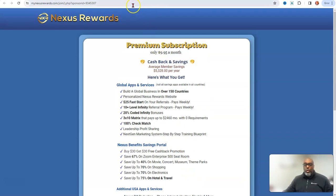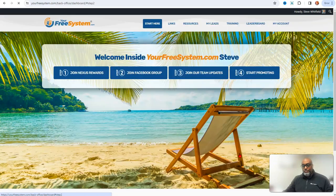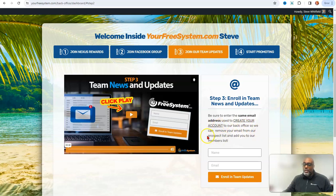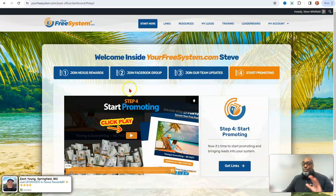After you press that, fill in your information and click Save. Step number two is just joining the Facebook group — this is a private group you'll get access to through this funnel alone. Step number three: sign up for team updates with the same email address used to create your back office account, so they can move you from the prospect list to the members list.